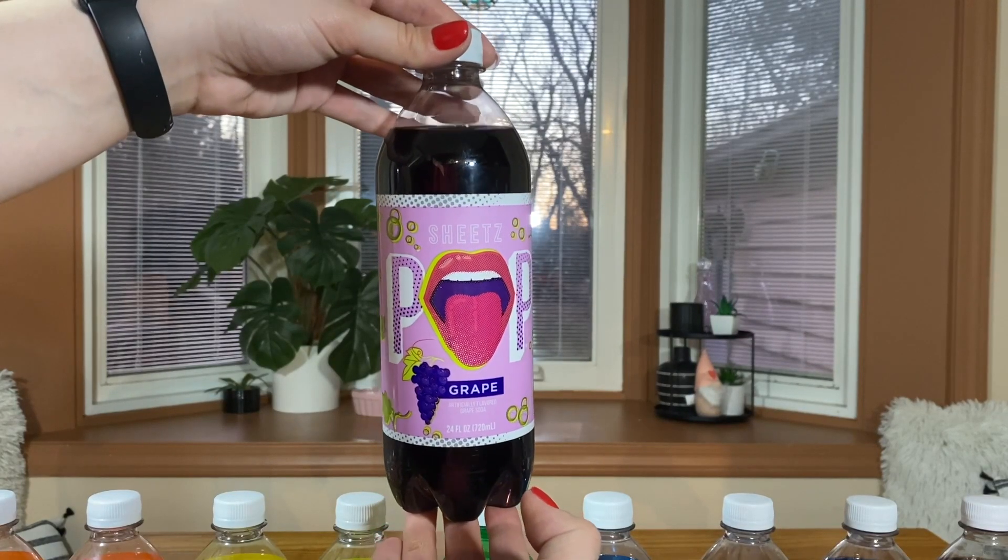We're going to start with grape. There are actually 12 of these, so we're going to try to move a little quickly — we'll each taste test, give a number score, any little notes, and move on. They're all fun pop art. Very standard grape soda. It's almost a little watery, not as syrupy as most sodas I'm used to. That's a seven for me. I guess I'll give it a seven too. I'm glad it's not too syrupy — you don't want it to taste like medicine.